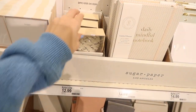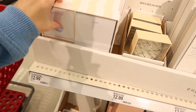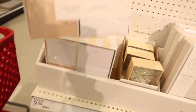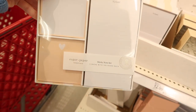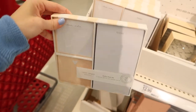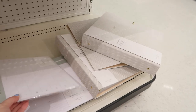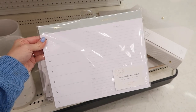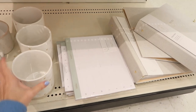It's actually called Sugar Paper — I said Sugar Plum earlier, so I'm correcting myself. They even have a really cute coffee mug with little peach hearts all over it and the inside is peach. I'm trying not to shop for myself this trip and just get what I need for Easter, but if I was shopping for me I would have picked that up.